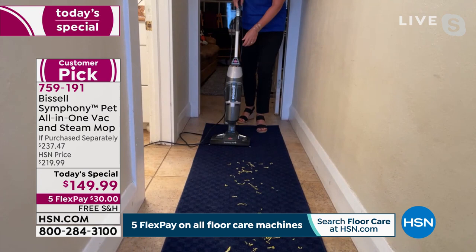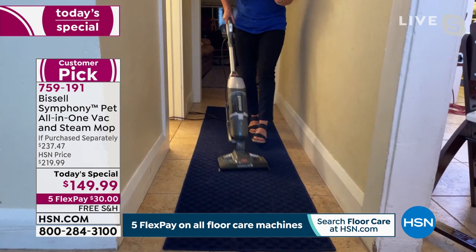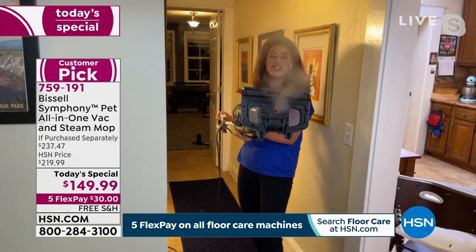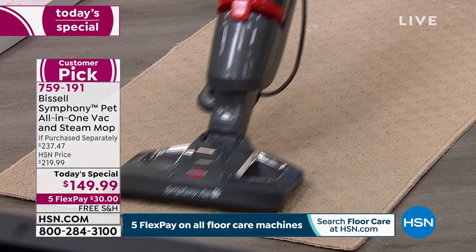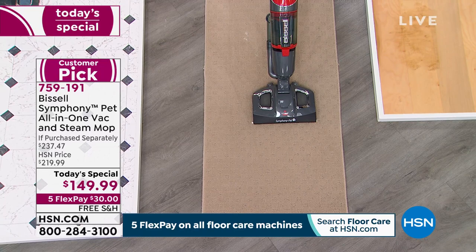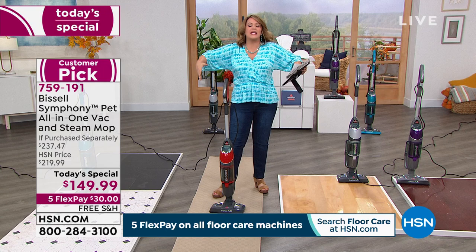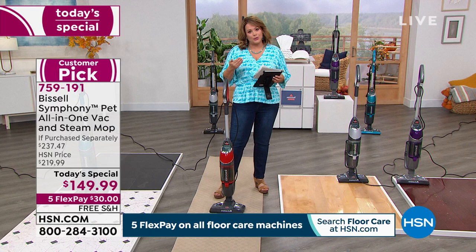With the Symphony, I just steamed, sanitized, and vacuumed my hard floor, and with one push of a button I'm on my runner. If you have carpets, rugs, or runners in high traffic areas, I'm still steaming and vacuuming the same machine. It's 10 pounds. You've got a 25-foot cord so you can go from room to room without unplugging. This is a full carpet — steam and vacuum on my runner, lightweight so you're not breaking a sweat taking it up and down stairs.